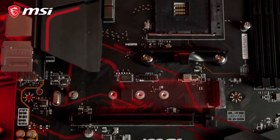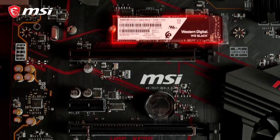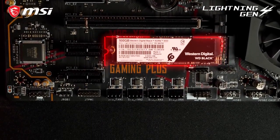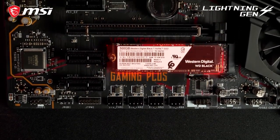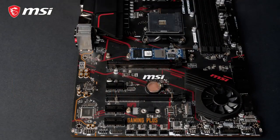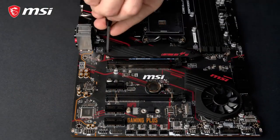The motherboard is equipped with two M.2 slots for blazing fast storage performance. The primary slot even offers transfer speeds up to 64 gigabit per second by utilizing the PCI Express Gen 4 interface. In the box you can also find an M.2 Shield Frozzer for both cooling and protection.